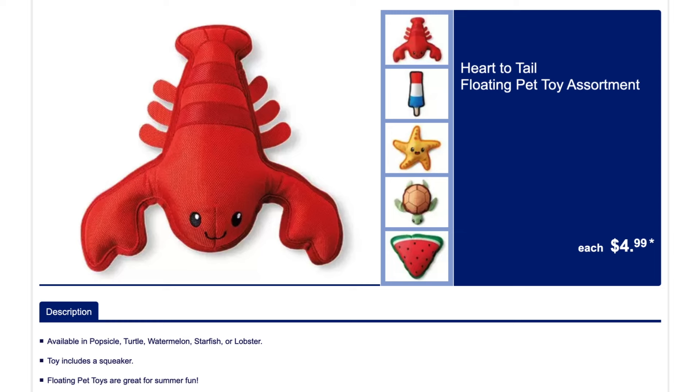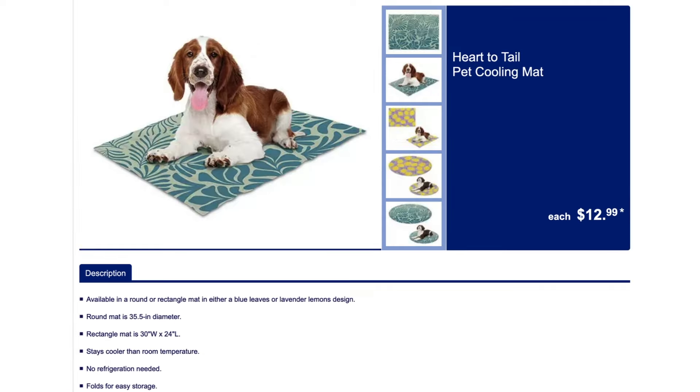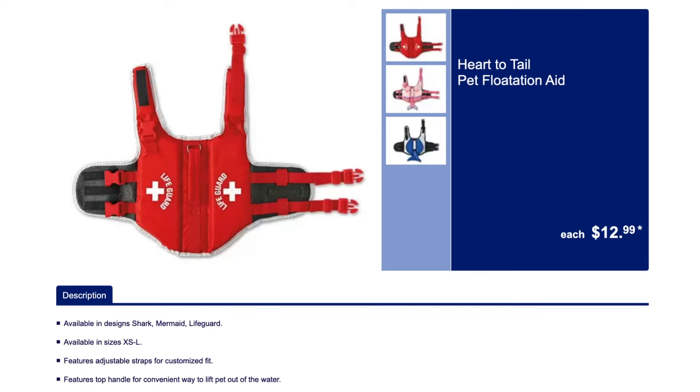We have the pet floating toys for the pool and then we have the pet pool — we love the pet pool. And the pet cooling mat. Menopausal ladies, think about it — you're welcome. The pet flotation aid.